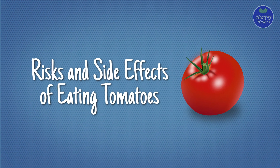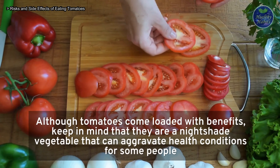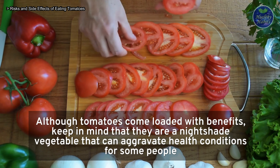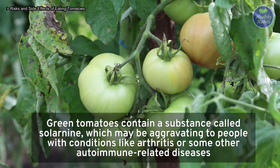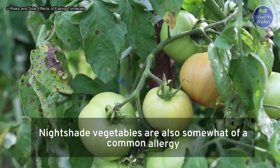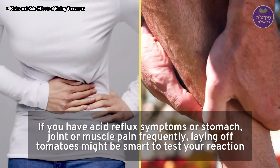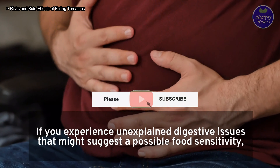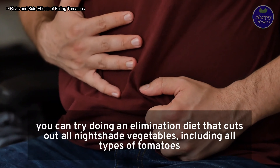Risks and side effects of eating tomatoes: are tomatoes ever bad for your health? Although tomatoes come loaded with benefits, they are a nightshade vegetable that can aggravate health conditions for some people. Green tomatoes contain a substance called solanine, which may aggravate conditions like arthritis or some autoimmune-related diseases. Nightshade vegetables are also a common allergy. If you have acid reflux, or stomach, joint, or muscle pain, laying off tomatoes might be wise. If you experience unexplained digestive issues suggesting a possible food sensitivity, try an elimination diet that cuts out all nightshade vegetables, including all types of tomatoes.